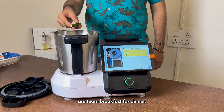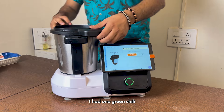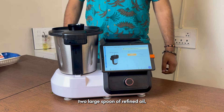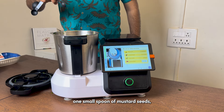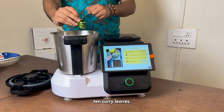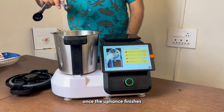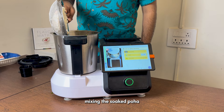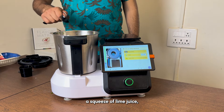We are team breakfast for dinner — bring on pancakes and dosa too. Add 1 green chilli and 7 coriander stems to the smart jar, 2 large spoons of refined oil, 1 small spoon of mustard seeds, 10 curry leaves, few peanuts and 2 medium spoons of fennel seeds. Once the appliance finishes cooking and chopping, mix in the soaked poha with an additional 30 grams of water, a squeeze of lime juice and serve.